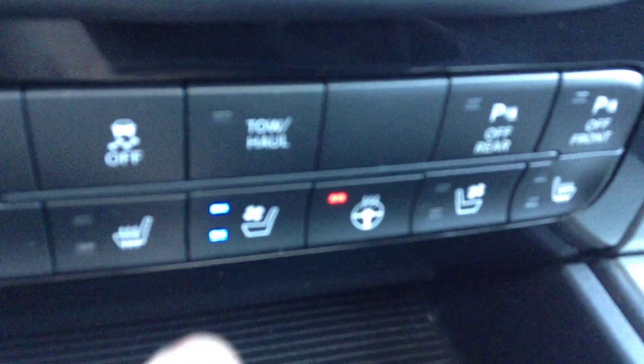Down here we've got the heated seats and heated steering wheel, as well as the ventilated seats for the summer. 115 volt plug. Around the back you've got the power rear window. Up top you've got the power sunroof. Alpine sound system.